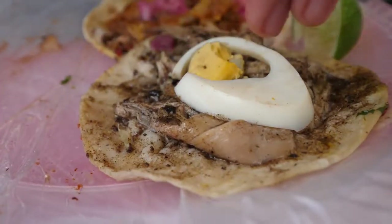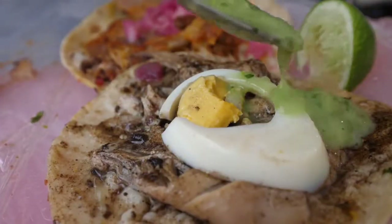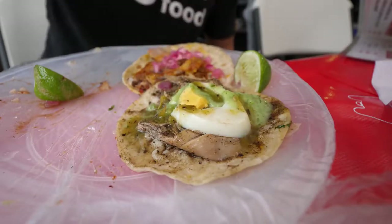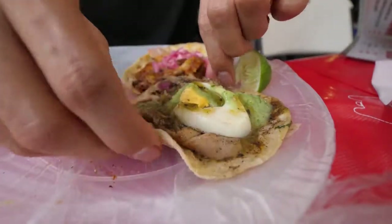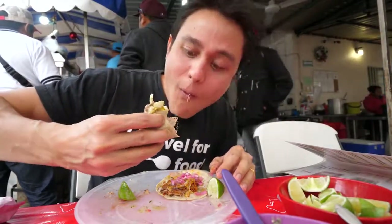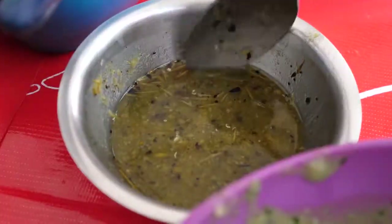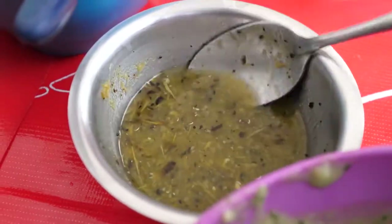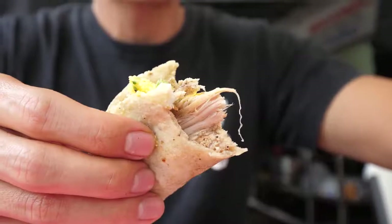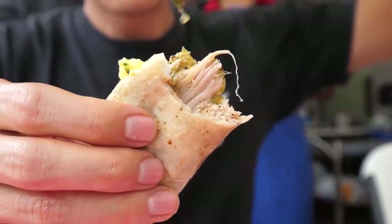Next up is the relleno negro de pavo. This is a Yucatan Peninsula dish as well — it's a black chili stew with turkey. You can taste the depth of it, it's like a complex flavor in there. You can taste those blackened chilies a little bit, but it's still kinda mild. The turkey is so tender, it almost tastes like pork.